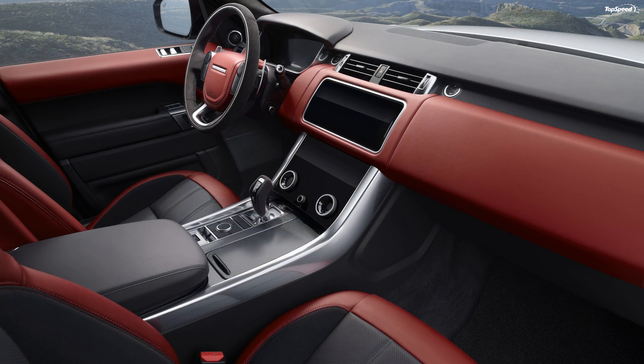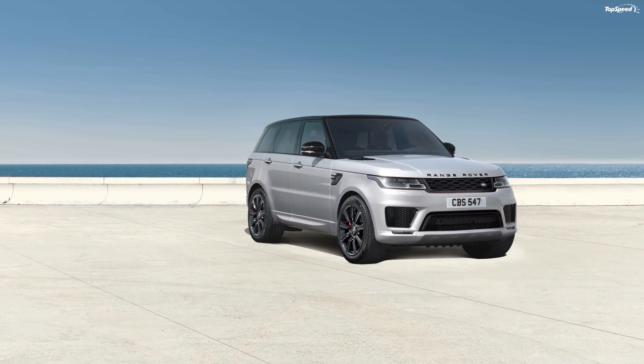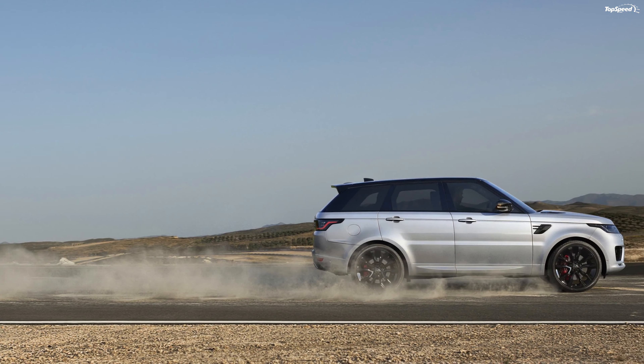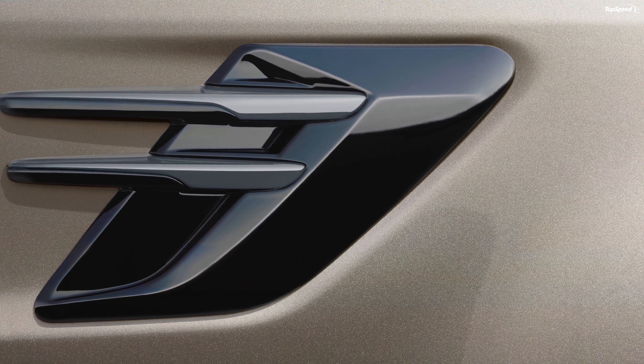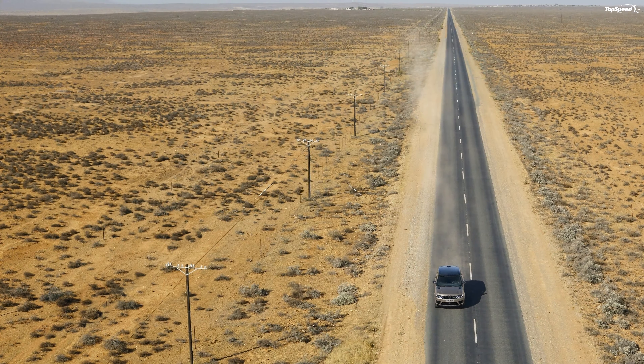Land Rover Range Rover Sport Pricing. The Land Rover Range Rover Sport starts at $69,500 and goes all the way up to $115,500.